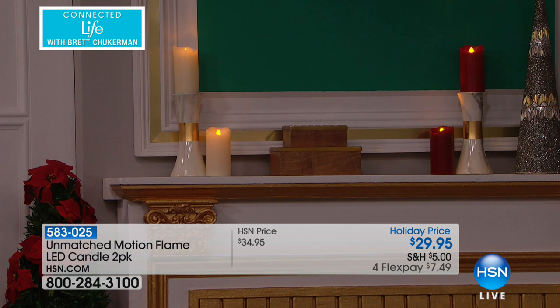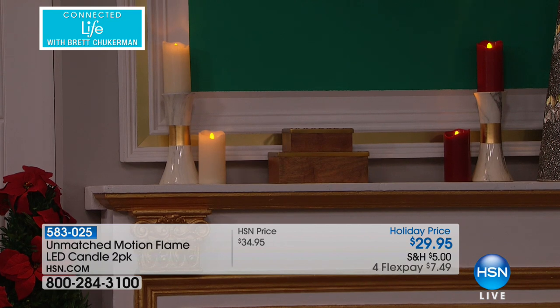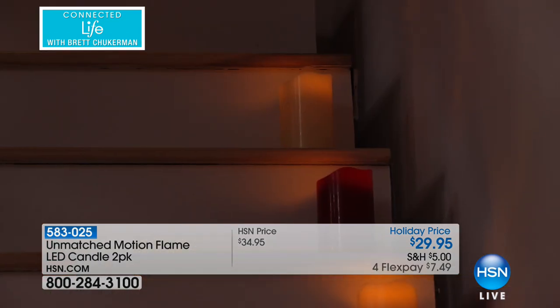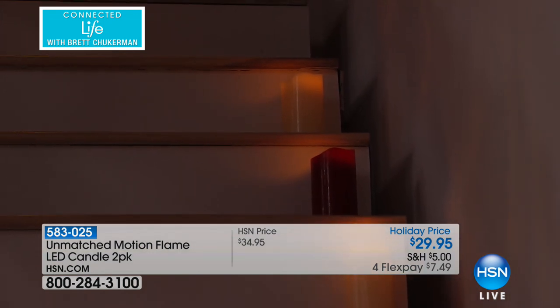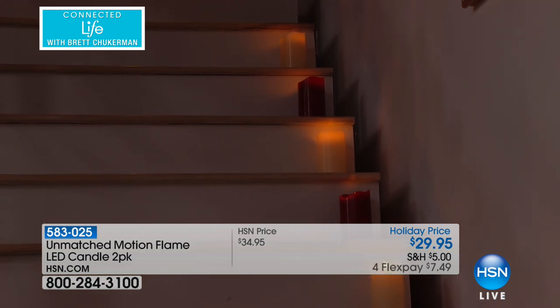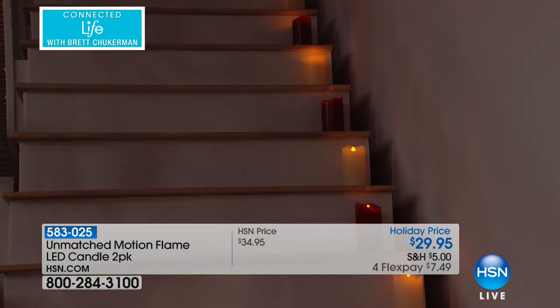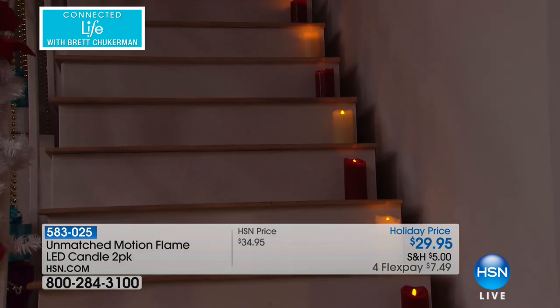They have that warm glow, that ambient lighting that we all enjoy. And as you just saw going up the staircase — when could you put real candles going up a staircase? Yet think about that mood and tone it sets in your home when guests are coming over, or maybe you're just having a night home for the holidays and you want to enjoy your beautifully decorated home.